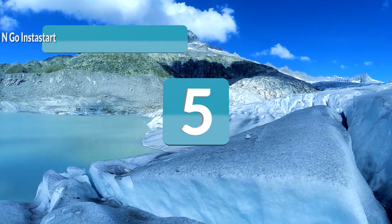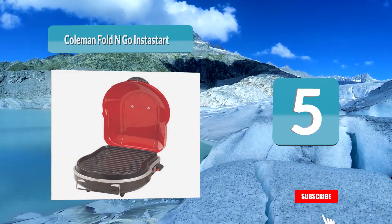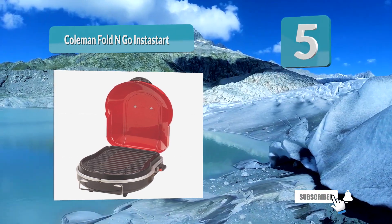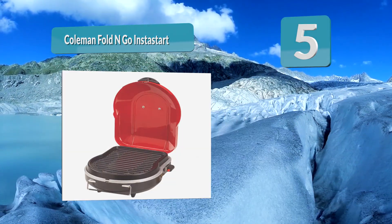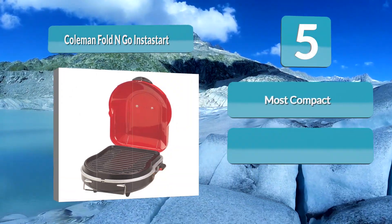Number 5: Coleman Fold & Go Instastart. Are you preparing for an exciting camping trip and realize you don't have much space for a grill? Consider the Coleman Fold & Go Instastart Grill. This small and super compact grill is always ready for your next adventure.